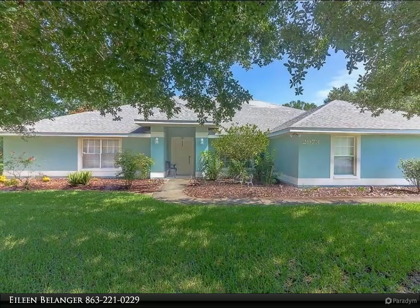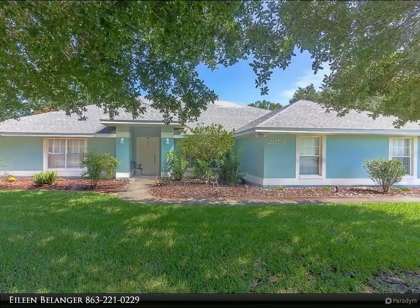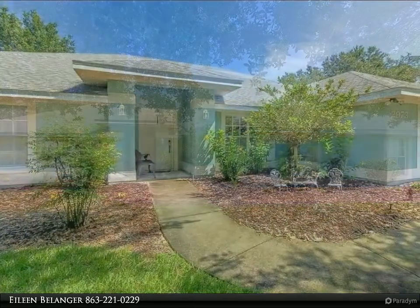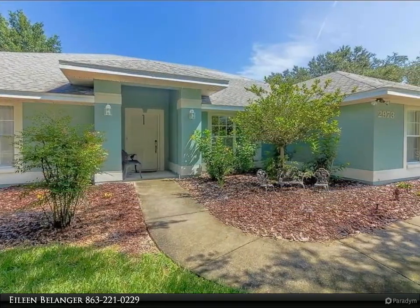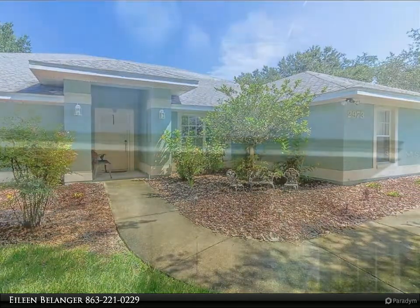This Century 21 At Your Service Realty property video is presented by Aline Bellinger. Fabulously spacious four bedroom, two bath home sited on over a half acre of land in the desirable gated community of Sequoia Ridge.